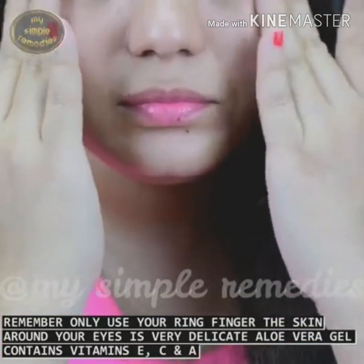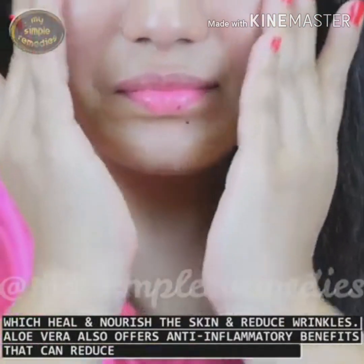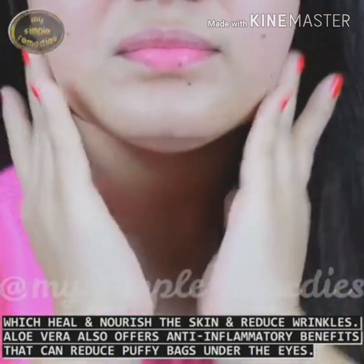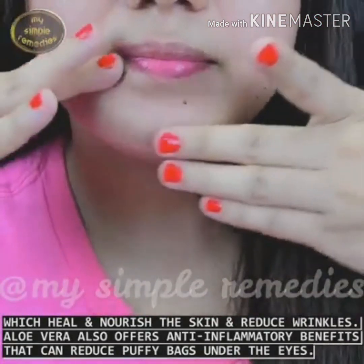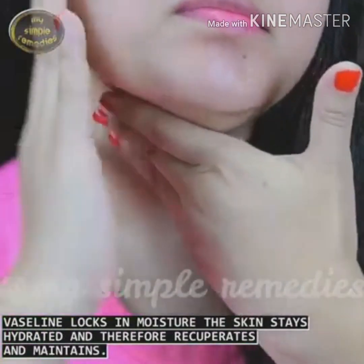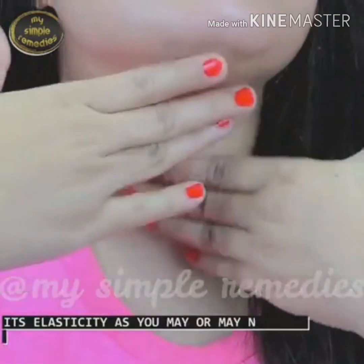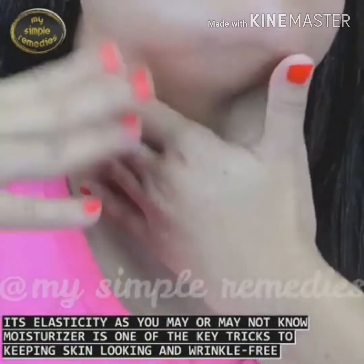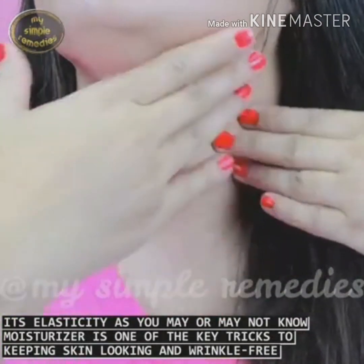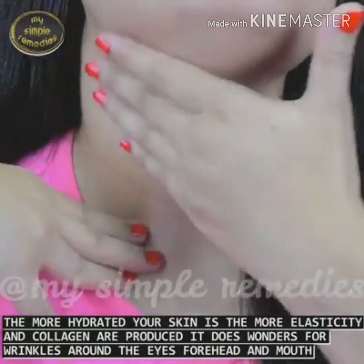Aloe vera gel contains vitamins E, C, and A, which heal and nourish the skin and reduce wrinkles. Aloe vera also offers anti-inflammatory benefits that can reduce puffy bags under the eyes. Vaseline locks in moisture. The skin stays hydrated and therefore recuperates and maintains its elasticity. Moisturizer is one of the key tricks to keeping skin looking young and wrinkle-free. The more hydrated your skin is, the more elasticity and collagen are produced.